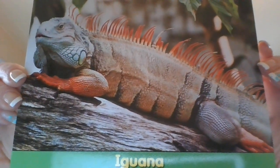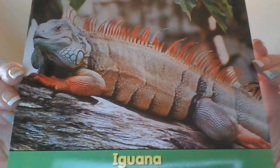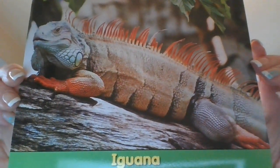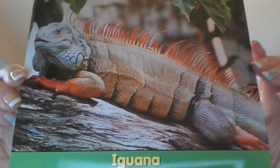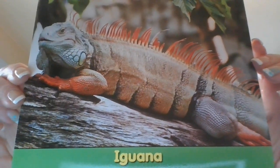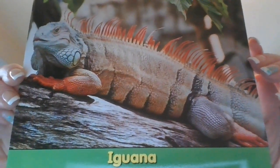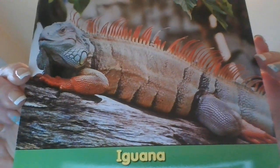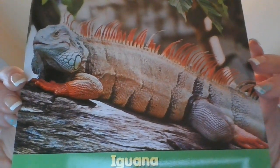Most iguanas are green. During part of the year, boy iguanas may turn orange. Some iguanas change color to match their surroundings. Many iguanas live high in the trees of the rainforest. Others live in the desert. Some even live on islands and swim in the ocean. Iguanas have many sharp teeth. They are herbivores — they spend their days eating leaves and other plants. That's what a herbivore eats.